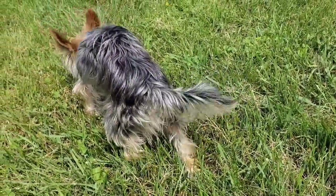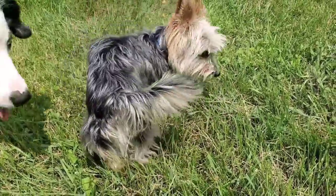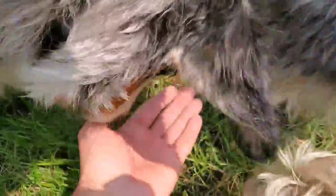He takes it over there to eat it safely - he does that in the house too. He'll take his little snack and take it into his cage. Oh, gone! Oh buddy, she got them all.